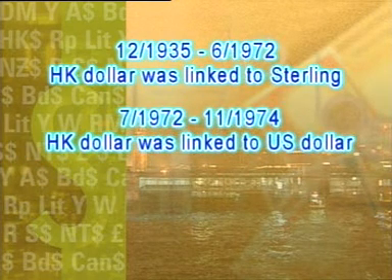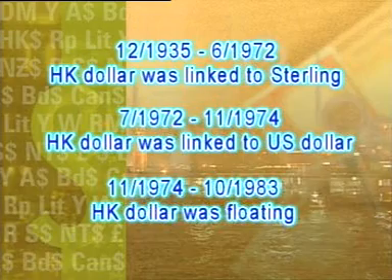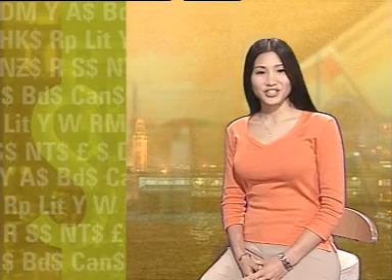From 1935 to 1972, there was a fixed exchange rate between the Hong Kong dollar and the British Pound Sterling. From the middle of 1972 to the end of 1974, the Hong Kong dollar was linked to the US dollar at a fixed exchange rate. From the end of 1974 to October 1983, the Hong Kong dollar floated freely. In the beginning of the 1980s, the issue concerning the future of Hong Kong resulted in a loss of confidence in the Hong Kong dollar, causing it to depreciate dramatically.